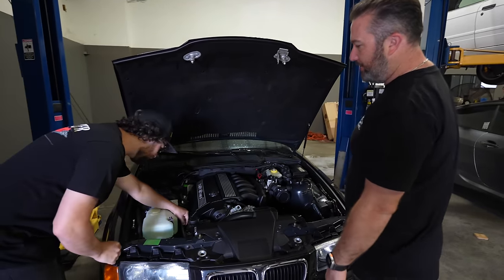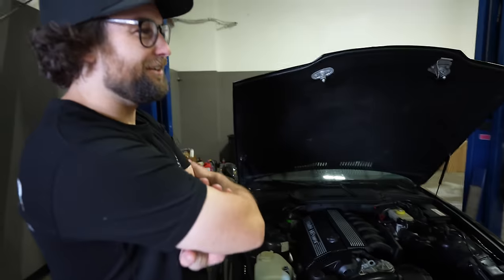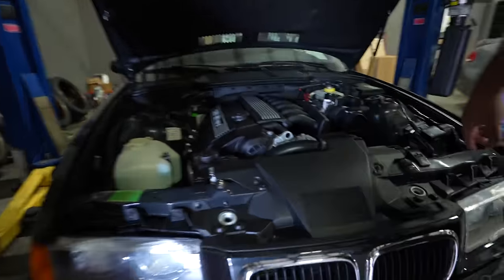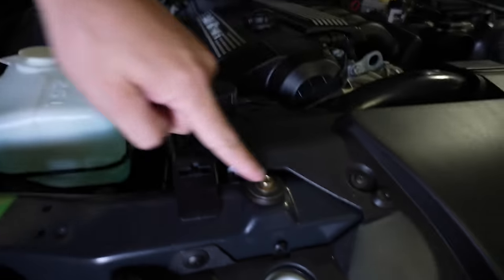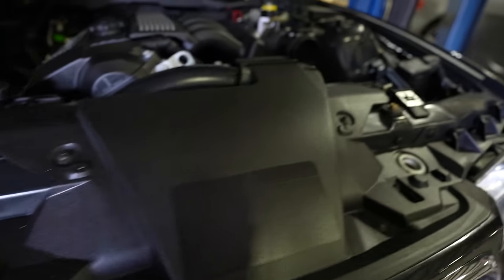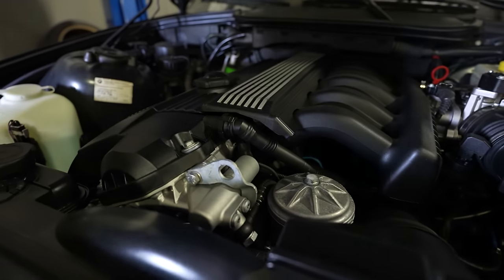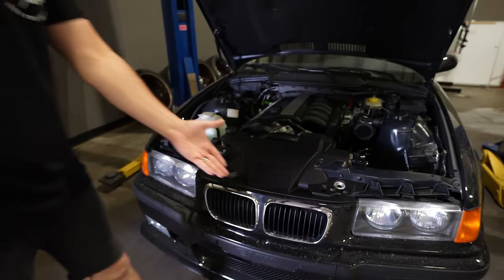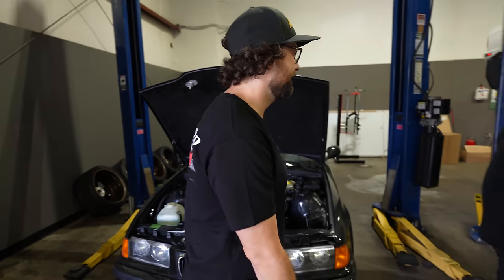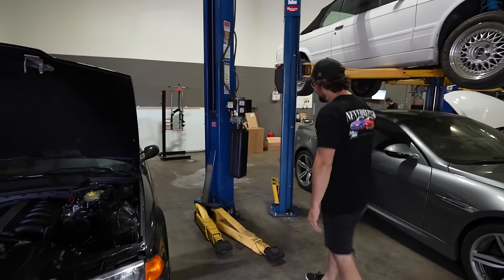It's mint. You can really tell by how black everything is — it tends to get like whitish gray over time. It's got all the proper screws, bolts, and zinc plating still on stuff. Look how clean the engine bay is: the Vanos unit, oil filter housing, all super clean. Obviously it's been tainted with Florida pollen right now — that's a nightmare.